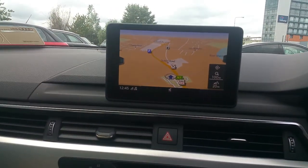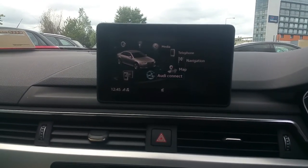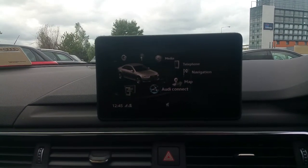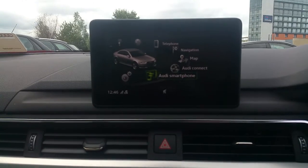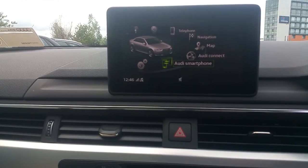The Audi MMI interface features satellite navigation, Bluetooth, and Audi Connect, which uses location services to give the driver fuel information, parking information, and weather information in their area. It also has Audi smartphone interface, which allows the driver to display their smartphone screen onto the MMI screen in the car.